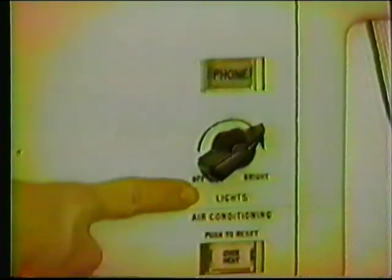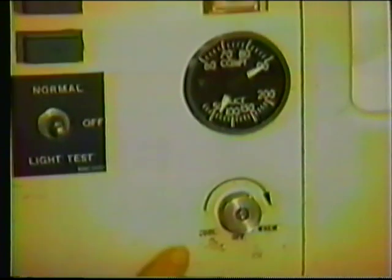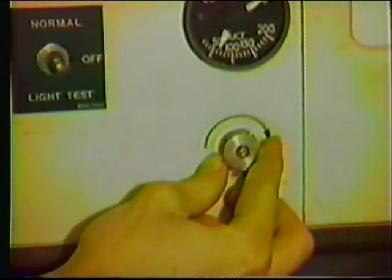Also located on this panel are your galley lighting controls and a floor heating control that allows the galley attendant to adjust the level for their comfort. Just below is the galley sink.